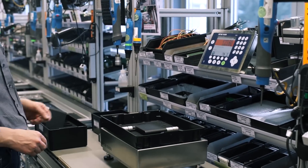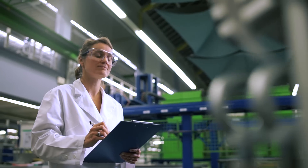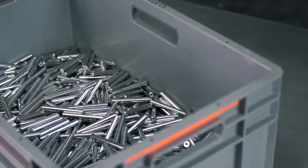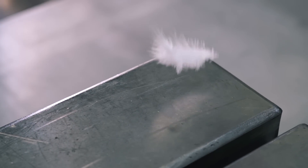Whether your goal is to ensure consistent product quality, improve productivity, or fulfill legal requirements, the PBK9 bench scales and PFK9 floor scales provide the precision you need — from heavyweight to ultralight.